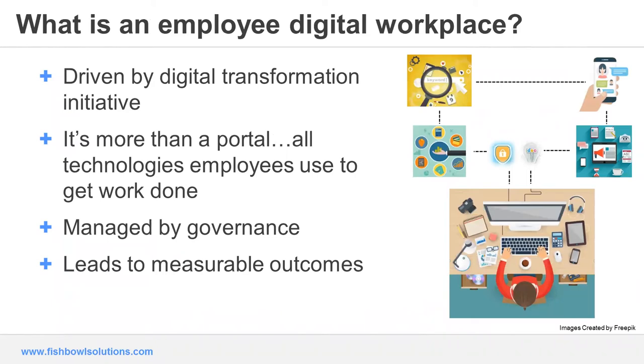So what is an employee digital workplace? A big part of a successful digital workplace implementation is taking that initial step back and defining what it is. We've seen that it really starts with this digital transformation initiative. Someone within your organization — leadership, key stakeholders, employees themselves — they've recognized efficiency and engagement gaps in the organization and want to improve them. It's also important to address the fact that a digital workplace is more than just a portal. The portal is really an important component, as it's used to bring together and surface up the content, but a portal by itself cannot fulfill all the requirements of an employee digital workplace.